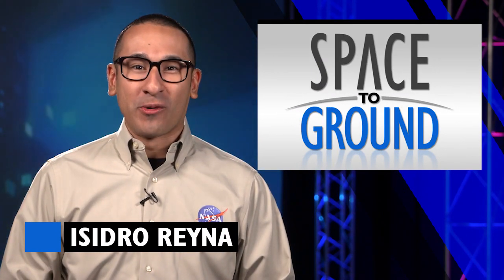Welcome to Space to Ground, I'm Isidro Reyna. This week, the crew welcomed the Orbital ATK Cygnus cargo ship to the station.